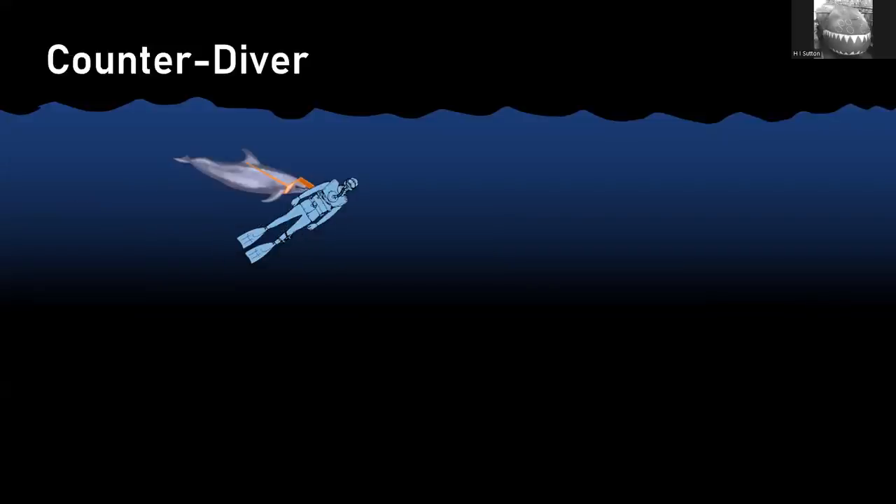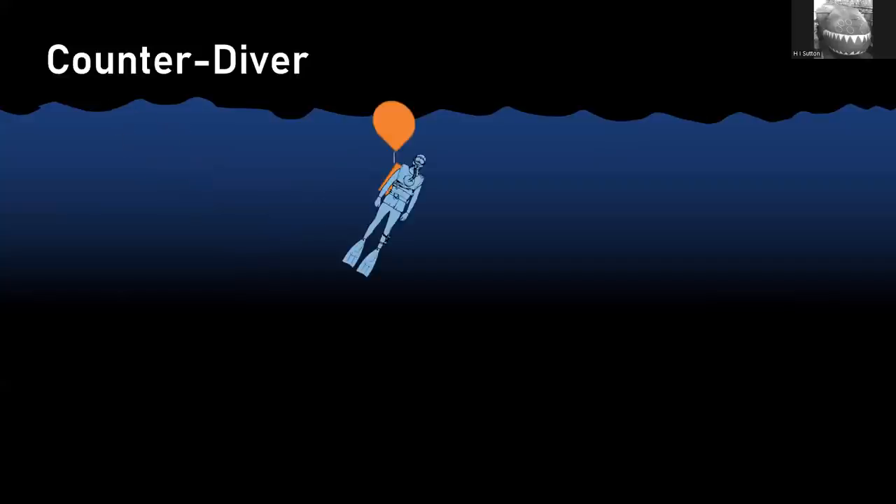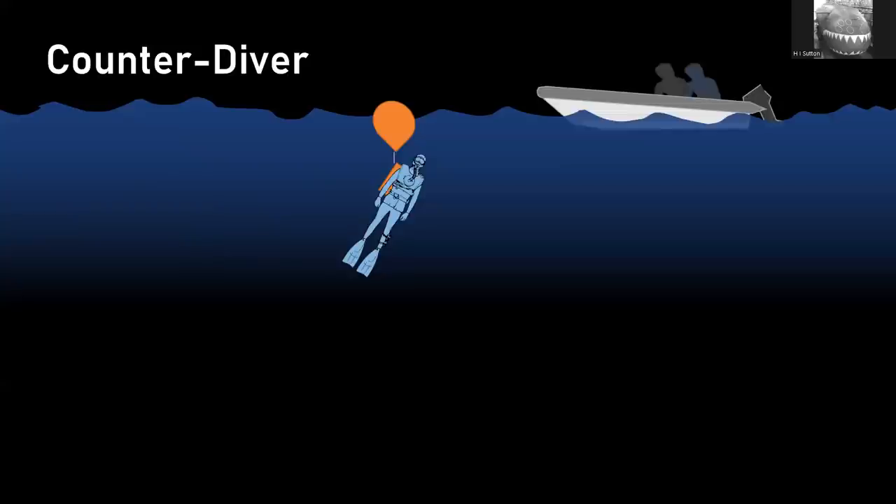Why do they put the dolphins there? The really obvious reason is counter-diver operations. It doesn't really make sense from a mine clearance or object retrieval perspective — there's no reason why they wouldn't operate from their main base, which is only a couple of miles down the coast. How counter-diver works: the dolphin has excellent natural sonar — echolocation — to detect a diver, who doesn't even know it's coming. Equipped with a harness, it dives at the back of the diver and attaches something — this acts as a buoy, more or less immobilizing the diver, who wouldn't be able to remove it. The dolphin can outswim a diver in every respect.